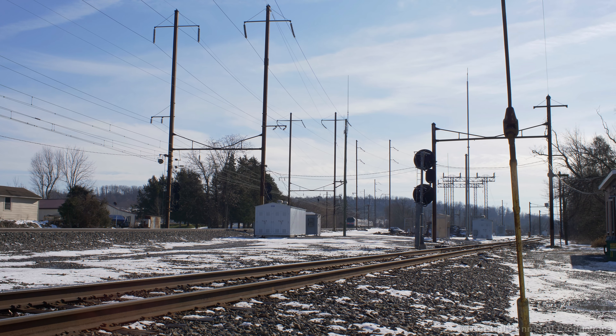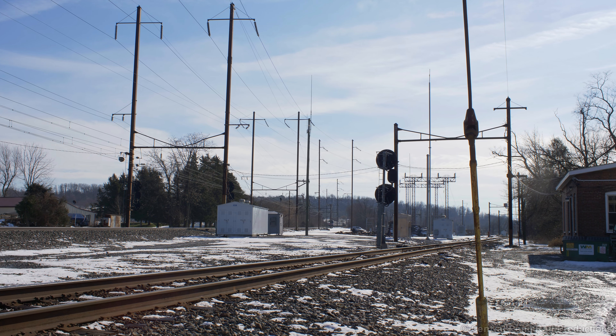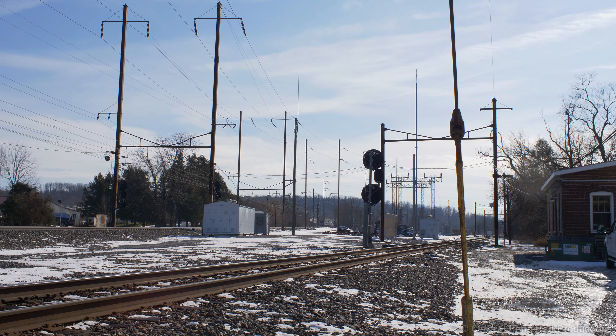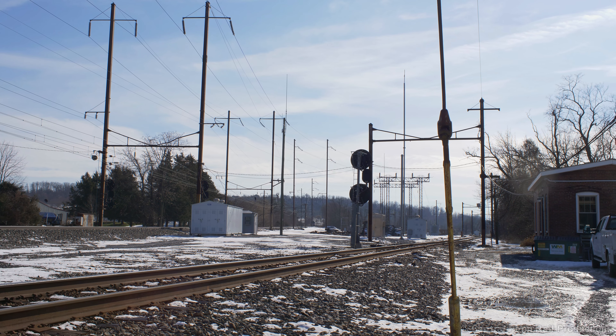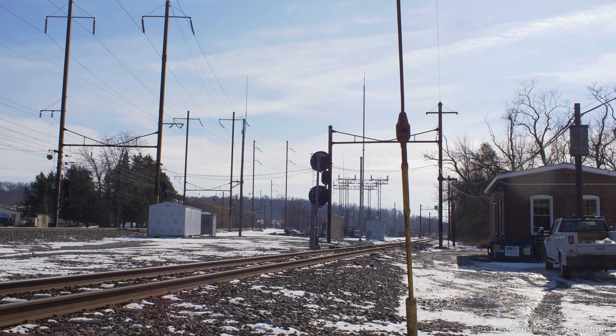The nice lady that lives next to the tracks here chatted with me for a bit and warned me to stay off the tracks because there are sensors that will notify Southern Pacific Police. I don't know how you get Southern Pacific from Amtrak and Norfolk Southern, but I had a quiet laugh at that comment.